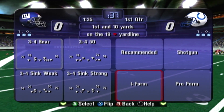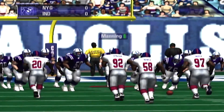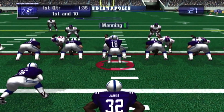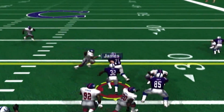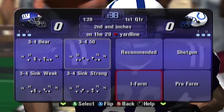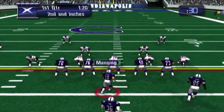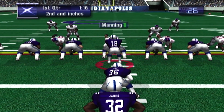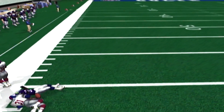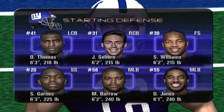First and 10. James is looking for room. The officials have stopped the clock for a measurement — and it's short. Second and inches. Manning drops, James makes the catch. That connection was enough for a first down — the play was good for five yards. Now that's the kind of play an NFL receiver has got to make.